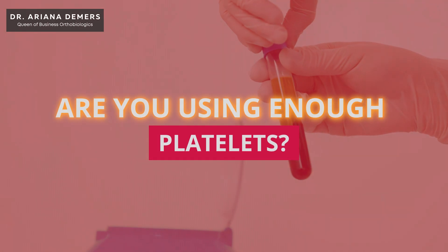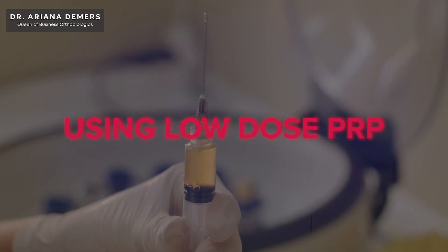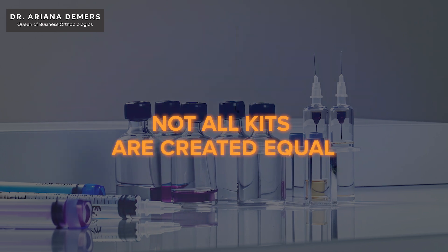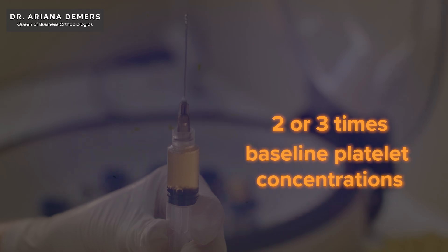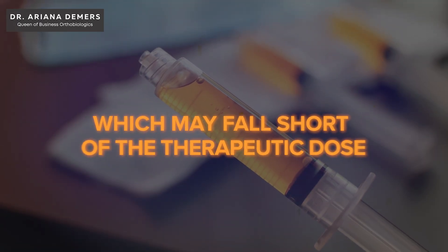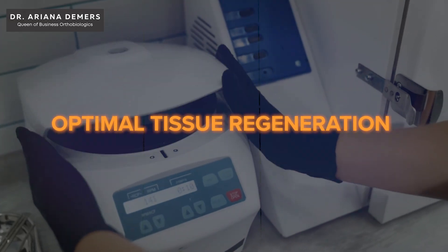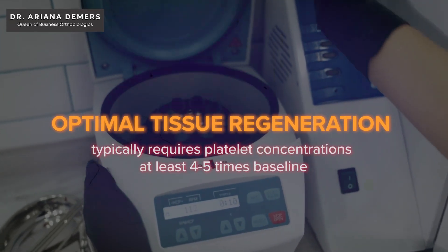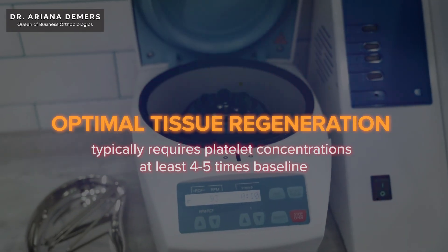Are you using enough platelets? One of the most common mistakes in regenerative medicine is using low-dose PRP. Not all kits are created equal. Many commercial systems yield only two or three times baseline platelet concentrations, which may fall short of the therapeutic dose. Research suggests that optimal tissue regeneration typically requires platelet concentrations at least four to five times baseline.